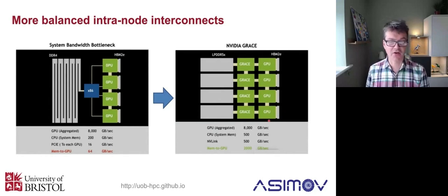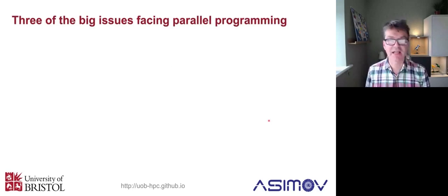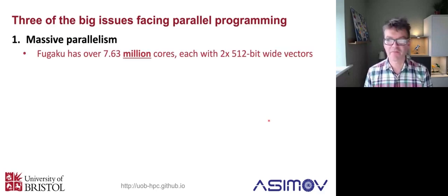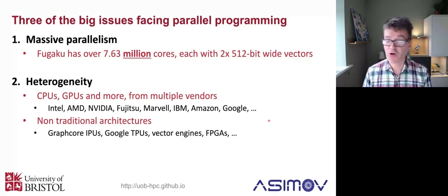So lots of exciting things going on in architectures and hardware, which will be very relevant to you over the next few years. All of that leads to essentially three big issues to keep in mind. The first is that you're always going to have massive parallelism to think about if you're targeting big systems. For example, Fugaku, the current fastest supercomputer in the world, has 7.6 million cores, and each one of those cores itself is very parallel - each has two 512-bit wide vector units. So this is massive parallelism. If you want to use the whole system, you're going to need parallelism that's millions of ways parallel, at least. Pretty much every really fast system is going to be heterogeneous - CPUs and GPUs, possibly from different vendors.